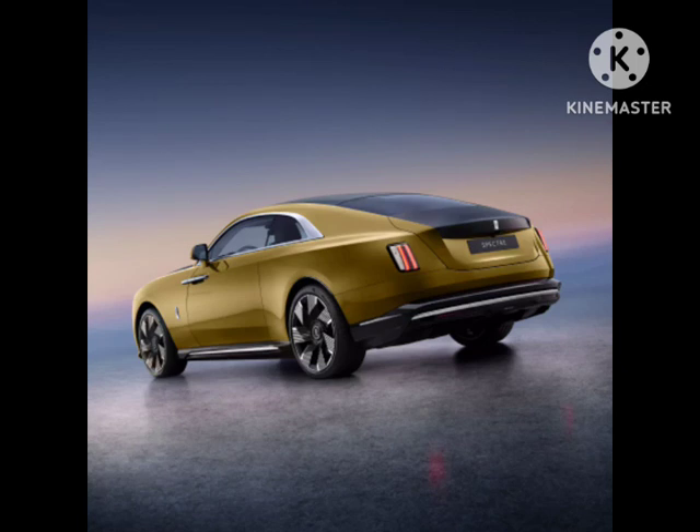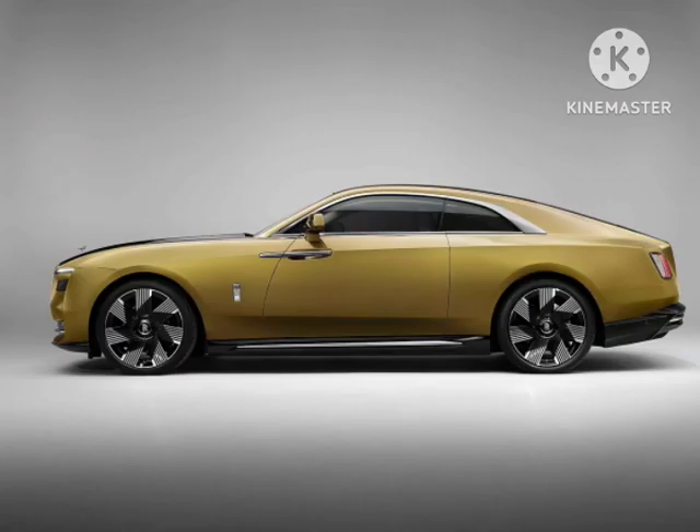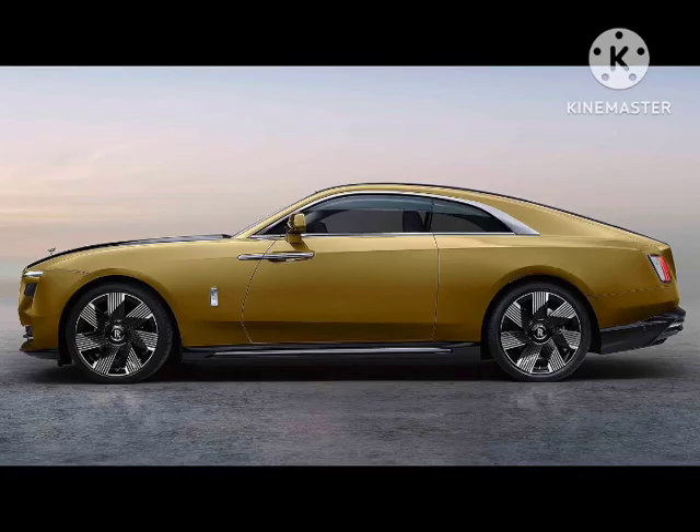Rolls-Royce Spectre EV gets a brand new color inspired by a rare gemstone. The custom hue wears a mix of wine colors. The craftspeople in Goodwood have unveiled a new color created for the Rolls-Royce Spectre EV, called Morganite.